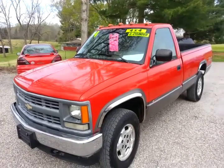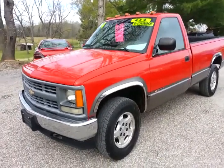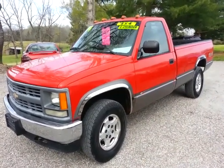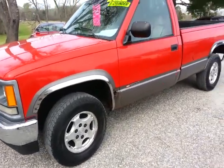Here's a 1994 Chevrolet Silverado, four-wheel drive with the 4.3 V6 in it. Four-wheel drive is engaging. Truck runs and drives down the road. Clutch feels strong in it. It's got good matching Kumo tires all the way around.